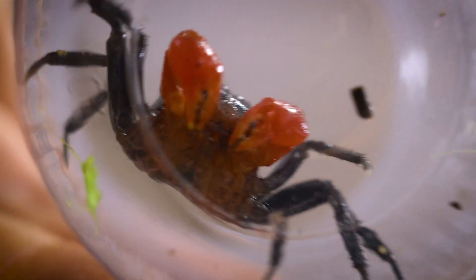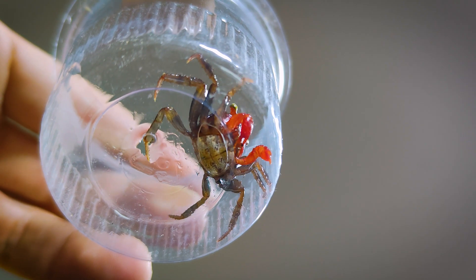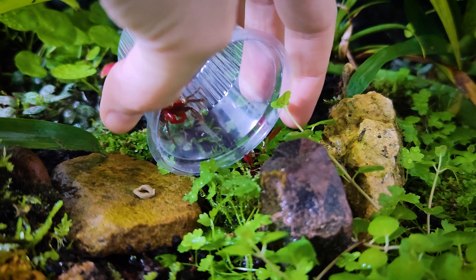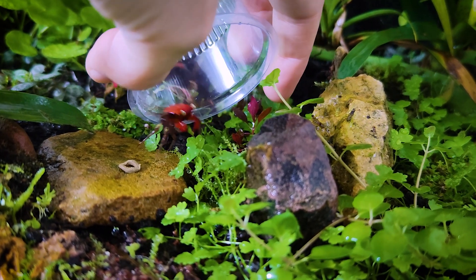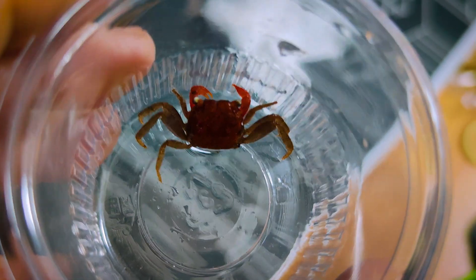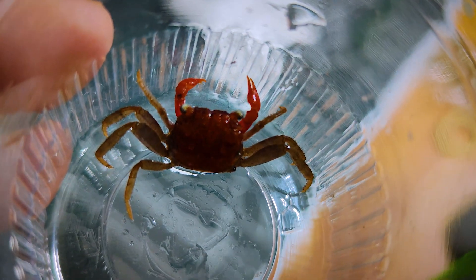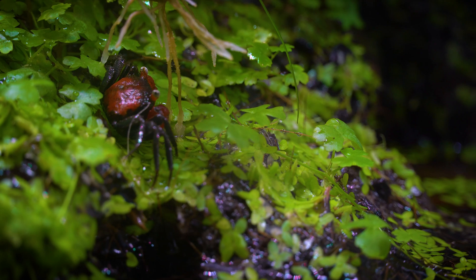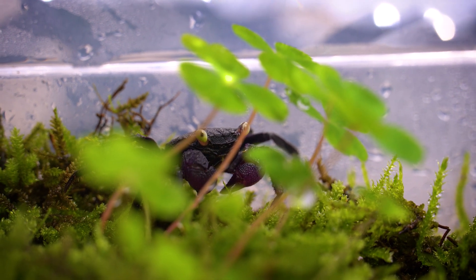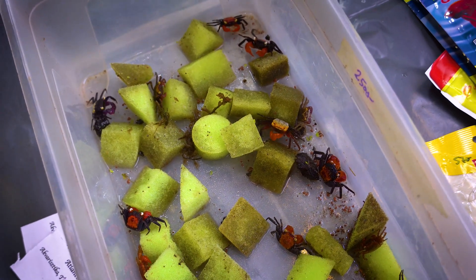Where can I get vampire crabs as pets? Securing vampire crabs locally from a reputable pet store is undoubtedly the best approach. While international shipping can be challenging due to their sensitivity to extended transit times and environmental fluctuations, obtaining them from a nearby pet store ensures you are adopting healthier and more acclimated specimens. When purchasing locally, you have the opportunity to personally inspect the crabs' condition, their habitat, and seek advice from knowledgeable staff. This approach minimizes stress on the crabs and supports responsible sourcing.